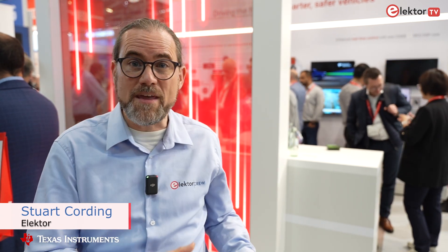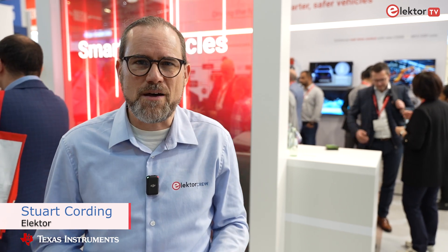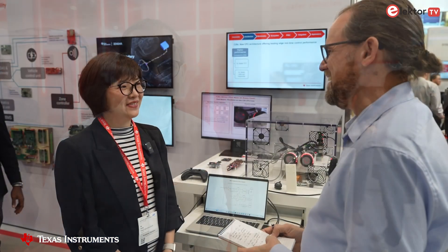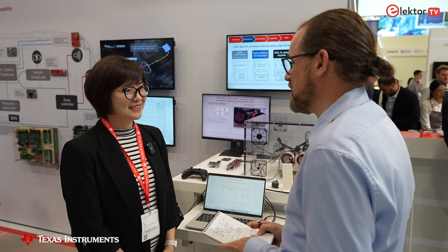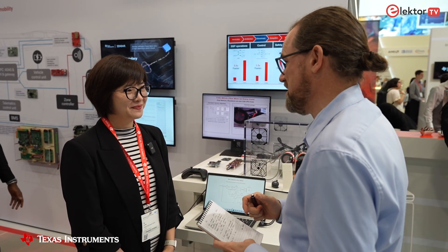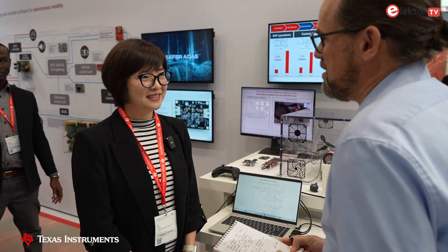The great thing about coming to a trade fair like Electronica is to learn about all the innovation that's been going on in the last couple of years. I'm going to talk to NAR about the new F29 microcontroller targeting real-time applications with their new C2000 core. It's got loads of functional safety support for industrial and automotive applications. Hello NAR, lovely to meet you here at the Texas Instruments stand, Electronica 2024. I'm very excited to be talking to you today because I understand you're introducing a brand new real-time microcontroller — the F29 family.